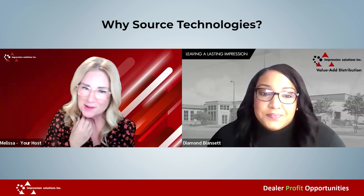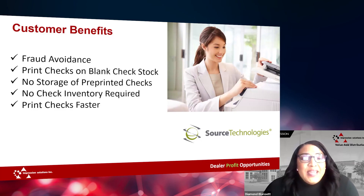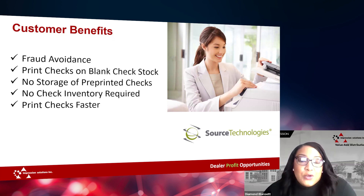So, why Source Technologies? We have partnered with Source Technologies because they are the only supplier of OEM MICR Toner. Their OEM toners are developed and manufactured from the ground up, and they're backed by a three-year guarantee. Their Source Technologies MICR printers are based on the reliability of a Lexmark engine, and they're built to last. A lot of their customers are reporting an overall increase in security, reduced cost, and a true lift in productivity through the automation of the check payment process.